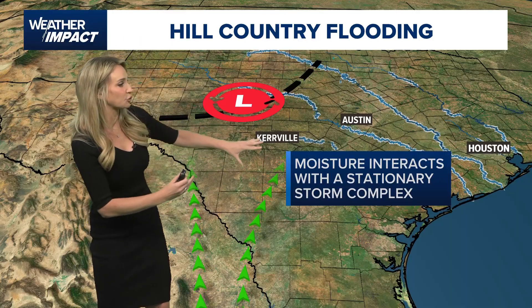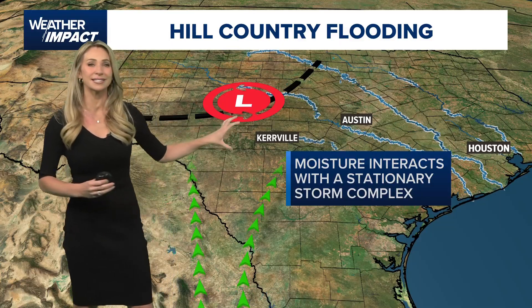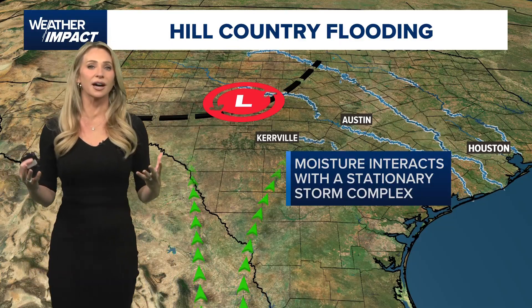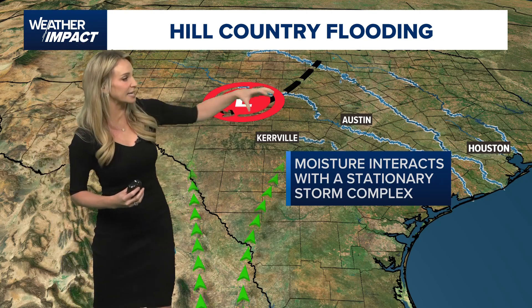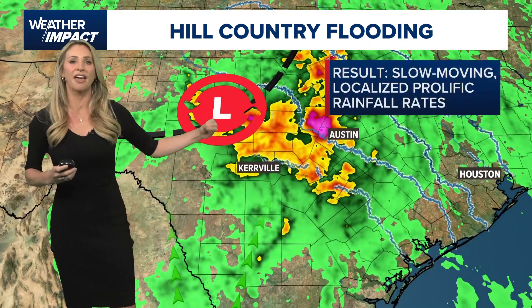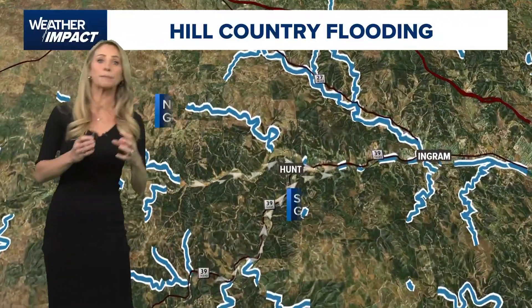As that moisture was moving into Central Texas, take a look at the position here — it runs into this MCV, this mesoscale convective vortex, which is basically a cutoff low, with nothing moving it east or west. And that's what's producing training thunderstorms. That's how we got those rainfall rates of four, five, six inches of rain per hour.